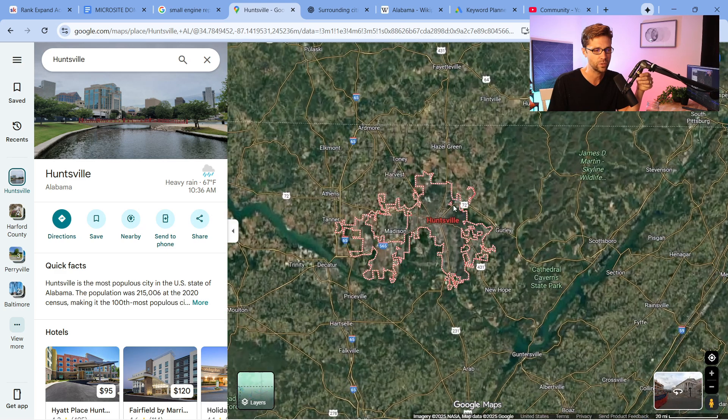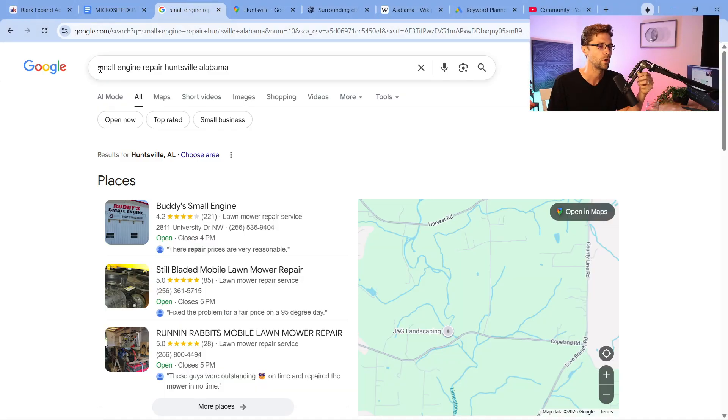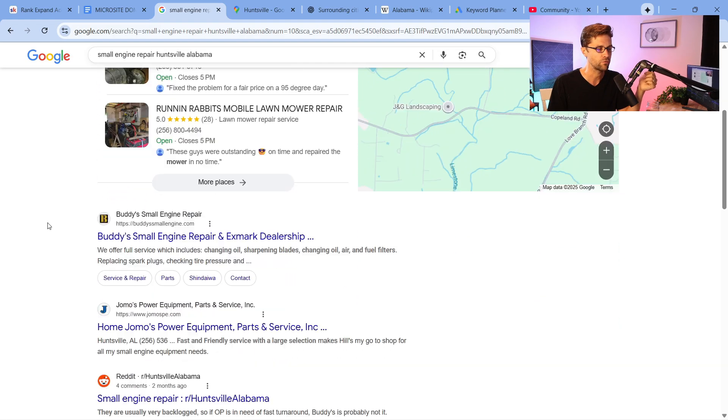Let's say that we wanted to go a 30-mile radius around Huntsville. You could be any type of business — a lawyer, an insurance agent. In this case, in this video, we're going to go more blue collar. We're going to do small engine repair in Huntsville, Alabama. That's a very powerful niche.